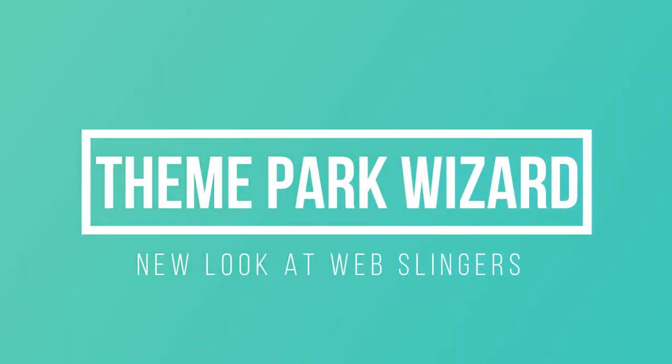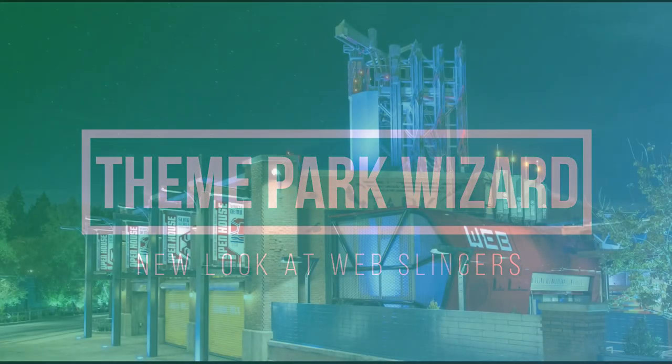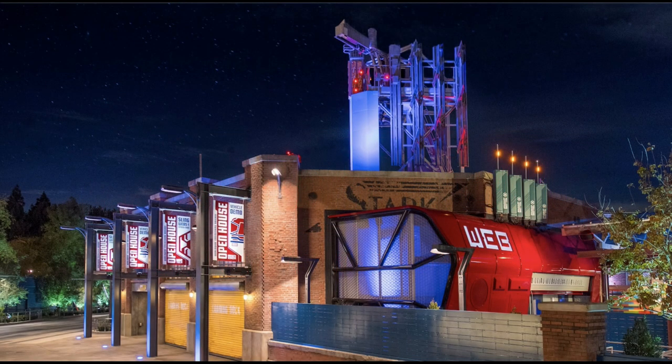Welcome back to Theme Park Wizard. Sorry I'm late to the party here, but if you subscribe to the channel, you'll see I've been busy at Universal Studios Hollywood filming a whole bunch of stuff there. But while I was there last week,